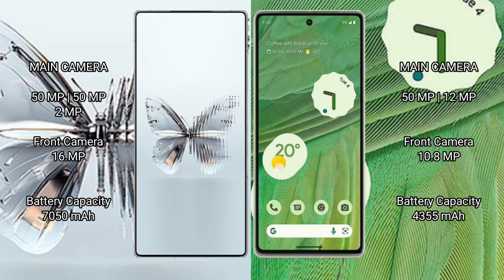The Red Magic 10 Pro Plus packs a 6500mAh battery with 120-watt fast charging support. The Google Pixel 7 has a 4355mAh battery with 30-watt fast charging support.